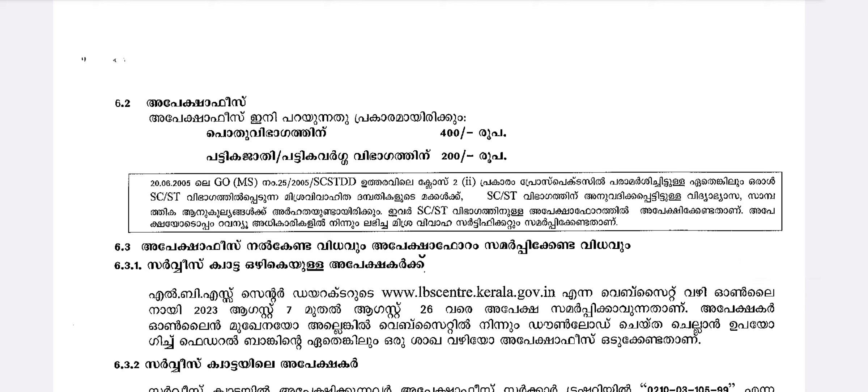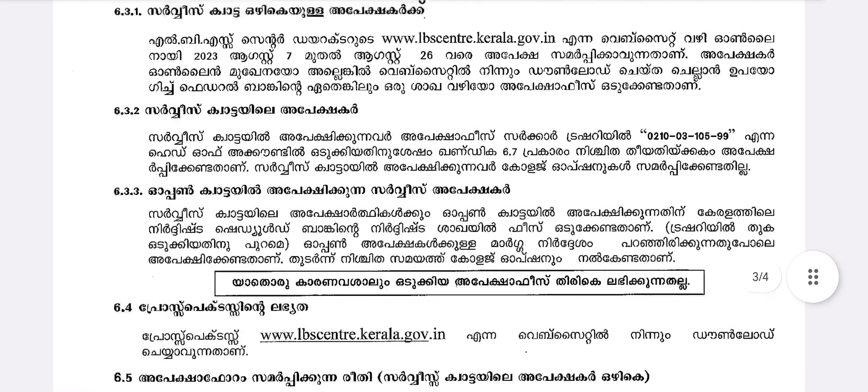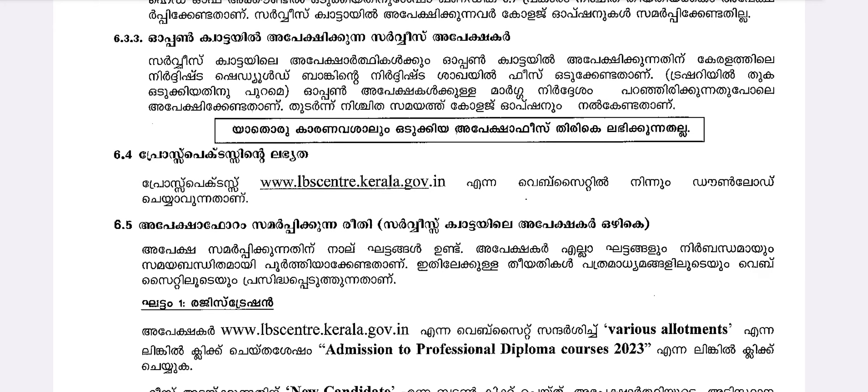The application fees are 200 rupees for SC/ST candidates and 400 rupees for general candidates. There will be a notification and prospectus available. You can add details as required.